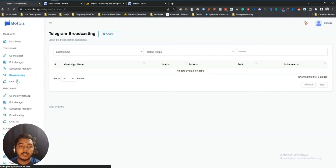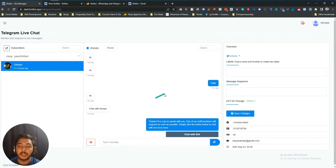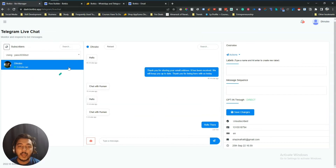Then they have Live Chat. You can see the messages from your subscribers here, so you do not have to go to Telegram every time — you can manage all your subscribers and bots from here. I'll send a message 'Hello there' and the message will be sent. You can also assign labels to subscribers, add message sequences, and see the full details about each subscriber. Save your changes when done.